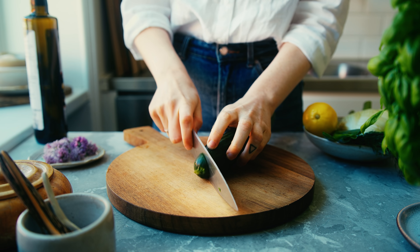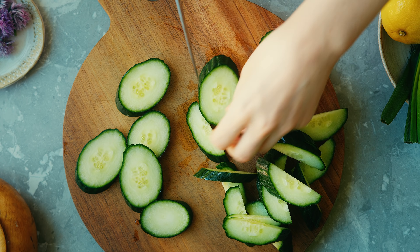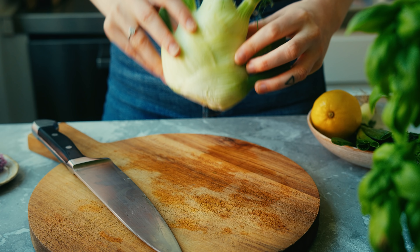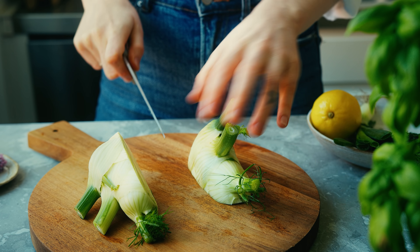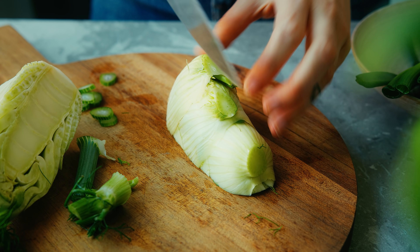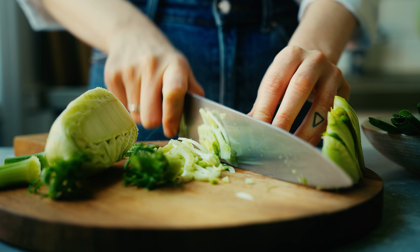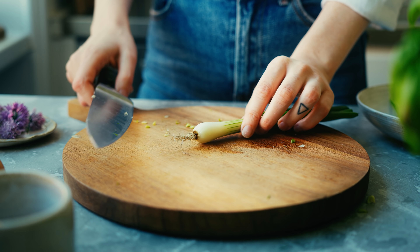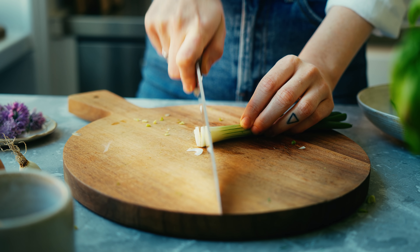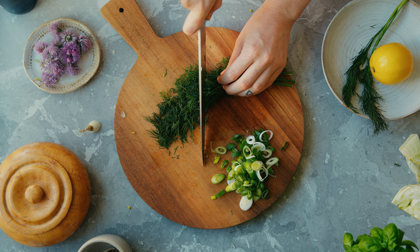Next we're going to make a fennel and cucumber salad that's very fresh and vibrant. I start by slicing the cucumber quite thickly — I like to also halve my slices, but you could cut the cucumber any way you like. Then I slice up some fennel: I cut it into quarters, remove those little pointy bits that stick out, and slice within those quarters — I find this is the easiest way to deal with fennel. I also use those pointy bits since they taste equally as good, and I slice up a spring onion and some dill, chopped roughly, before combining all the vegetables in a bowl.